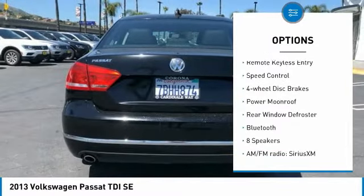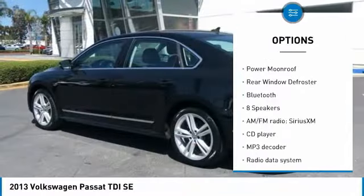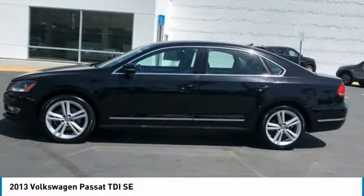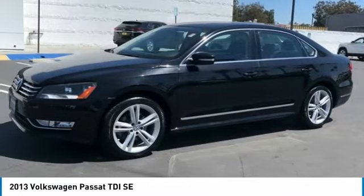alloy wheels, brake assist, traction control, remote keyless entry, speed control, four-wheel disc brakes, power moonroof, rear window defroster, and Bluetooth.